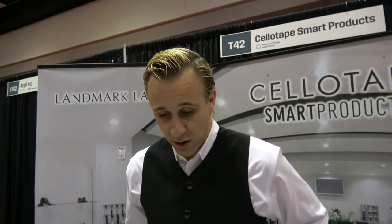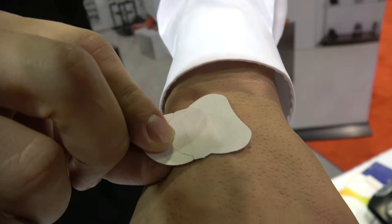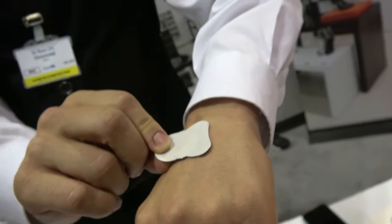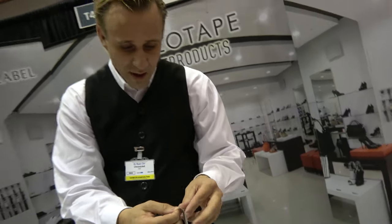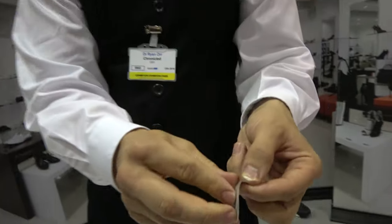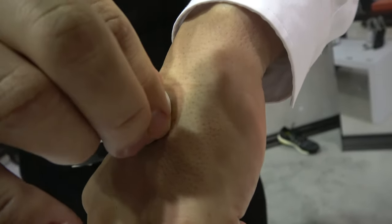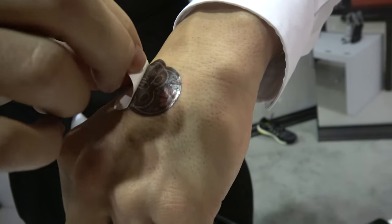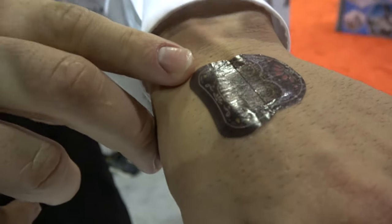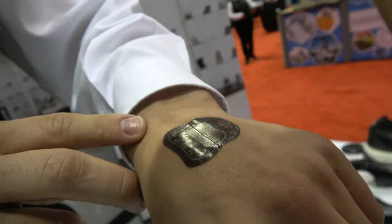Digital identities — so here at the table you can see a tattoo that you can put on the skin. It has a chip and can be used for access control in a hospital to track patients. It's flexible, with a chip inside. You can affix the tattoo to the human skin and the chip is inside of the tattoo.